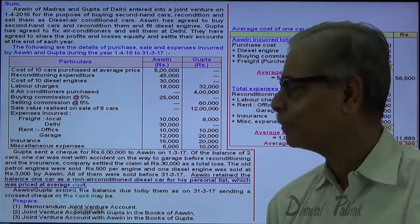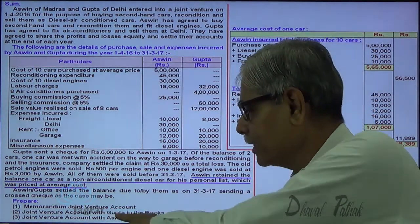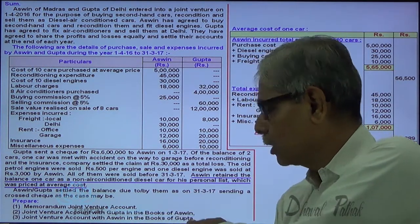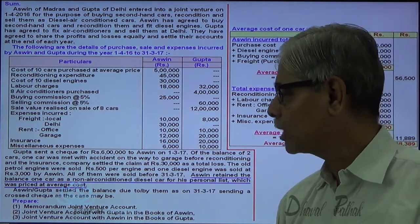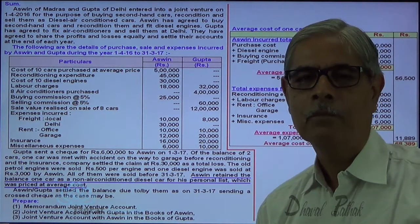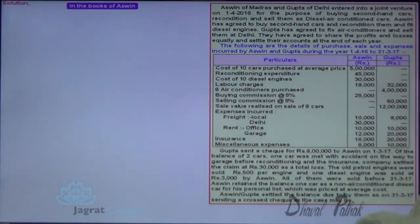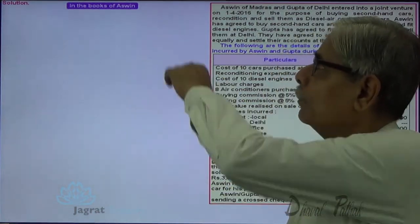Now let me start with the sum. A Memoranda Joint Venture Account is to be prepared: joint venture account with Gupta in the books of Ashwin, and joint venture account with Ashwin in the books of Gupta. I will start accounting in the books of Ashwin.